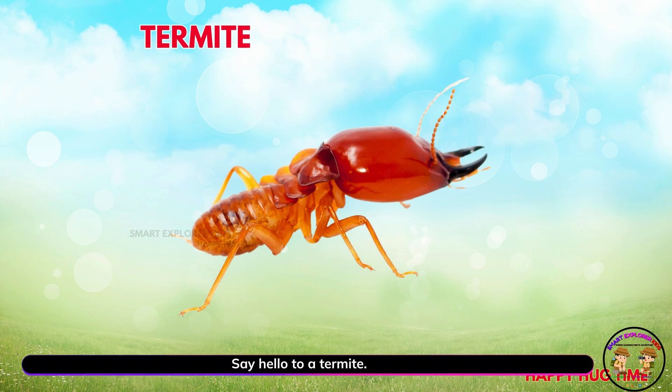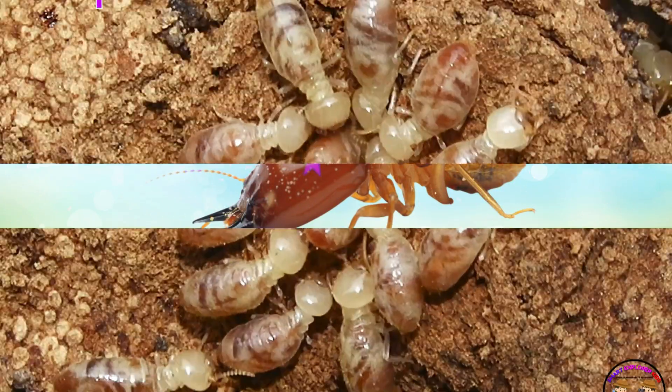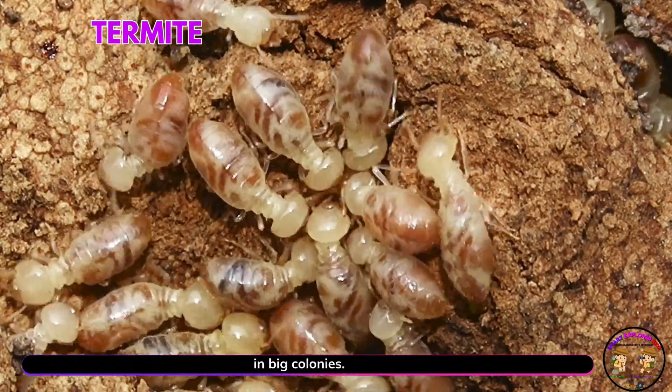Say hello to a termite. Yay! Termites are tiny but mighty. They chew on wood and live in big colonies.